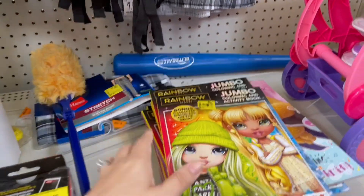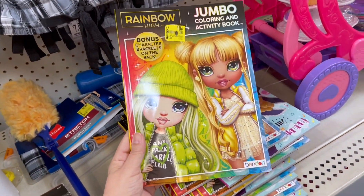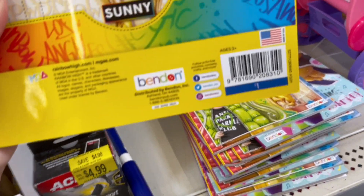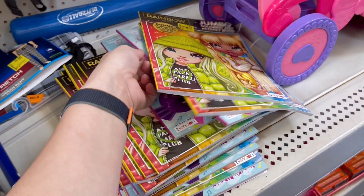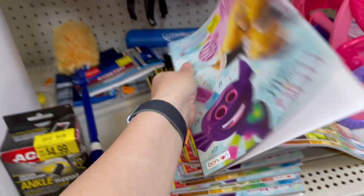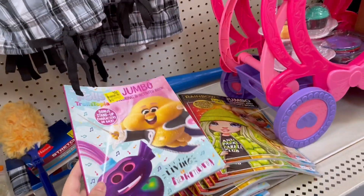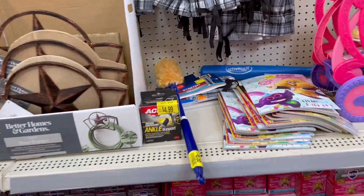I found these Rainbow High coloring books for $0.10 — 98% off. I think that's a good deal. There are two different styles in here. There is the Trolls and Rainbow High. $0.10 is a great deal for a coloring book, 90% off.